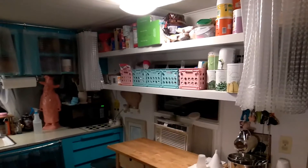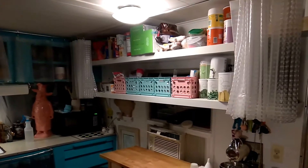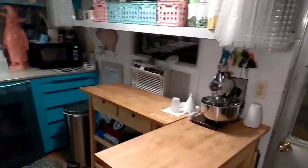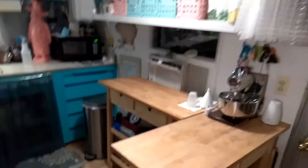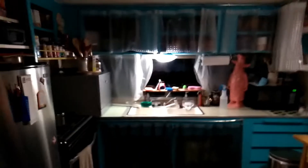Much better than spending hundreds of thousands of dollars redoing the kitchen. This area here would have originally been where the dining room would be for this house, but this little kitchen over here is not adequate for what we need.